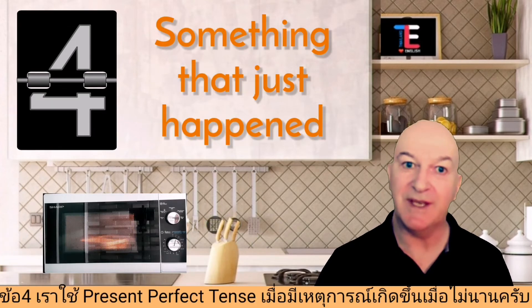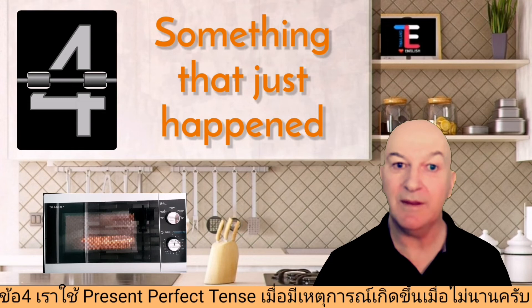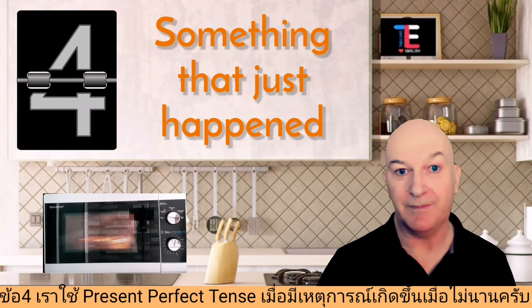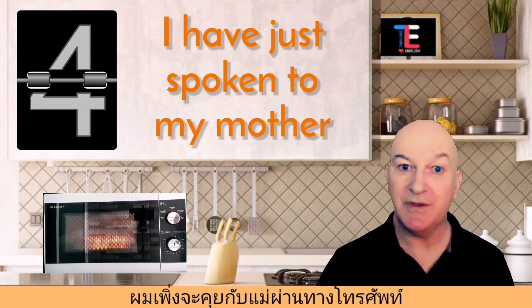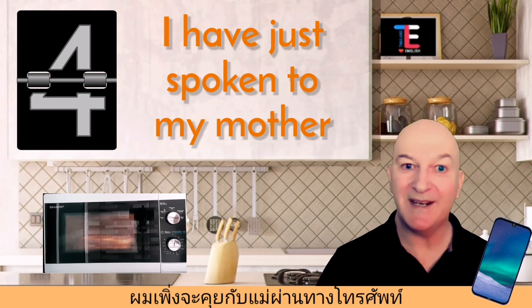Number four: we use present perfect tense to describe something that happened recently. For example: 'I have just spoken to my mother on the telephone.'